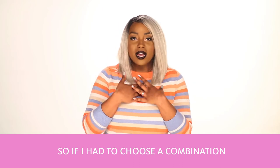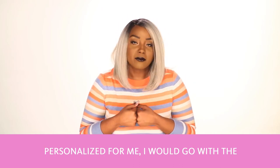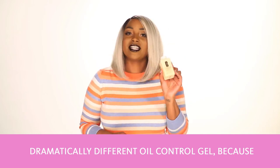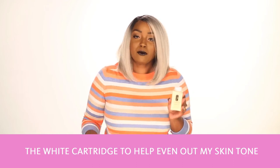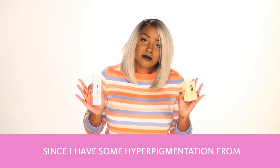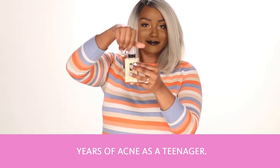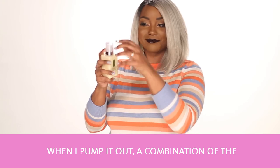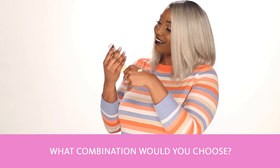If I had to choose a combination personalized for me, I would go with the dramatically different oil control gel because I have very oily skin, and I would go with the white cartridge to help even out my skin tone, since I have some hyperpigmentation from years of acne as a teenager. What combination would you choose?